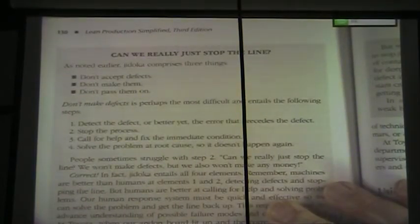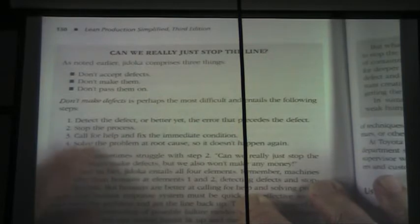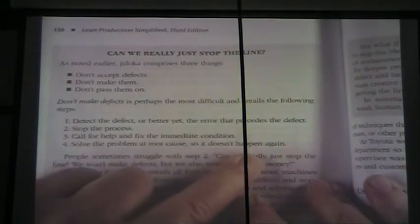On page 130, there's a gray box that says 'Can we really just stop the line?' Jidoka is three things: we don't accept defects, we don't make defects, and we don't pass on defects. 'Don't make defects' comprises: first, detect the defect or even better the error that precedes that defect. Two, stop the process. Three, call for help and fix the immediate condition. Four, solve the problem at the root cause so it doesn't happen again.